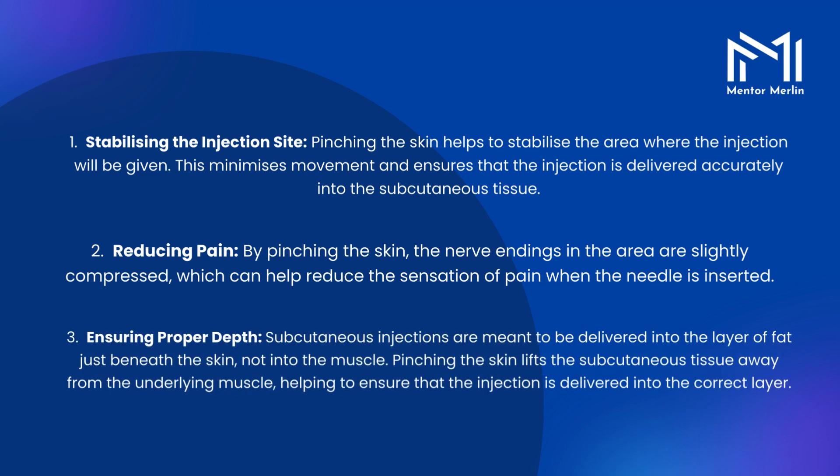3. Ensuring proper depth. Subcutaneous injections are meant to be delivered into the layer of fat just beneath the skin, not into the muscle. Pinching the skin lifts the subcutaneous tissue away from the underlying muscle, helping to ensure that the injection is delivered into the correct layer.